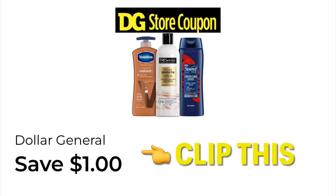We also have this Save $1 off of Tresemme, Suave, and Vaseline. It is a store coupon, so we might get manufacturer's coupons to stack with this if we hold on.